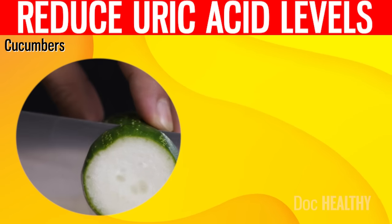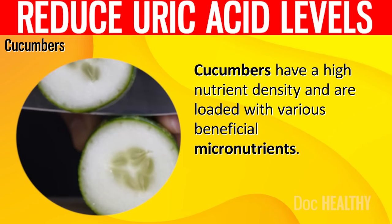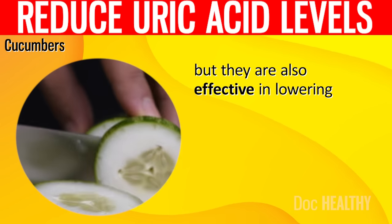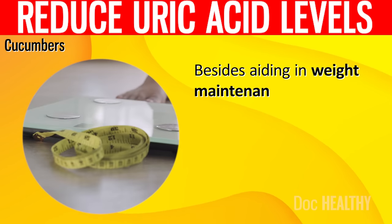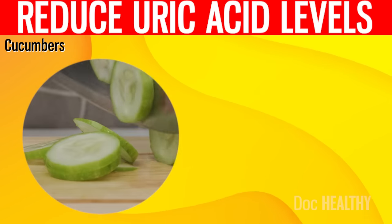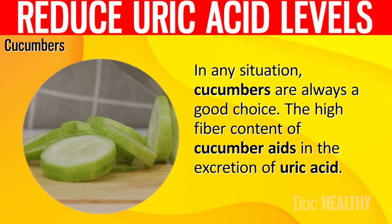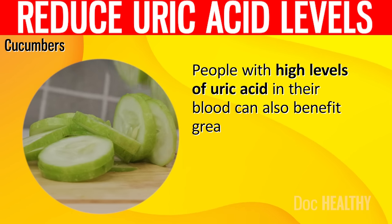8. Cucumbers. Cucumbers have a high nutrient density and are loaded with various beneficial micronutrients. Not only are they scrumptious and nutritious snacks, but they are also effective in lowering the production of uric acid in the blood by inhibiting its synthesis. Besides aiding in weight maintenance and cleansing the body, they also have hydrating properties. The high fiber content of cucumber aids in the excretion of uric acid, and people with high levels of uric acid can also benefit greatly from eating cucumber.